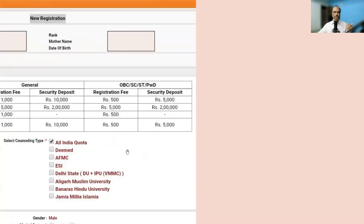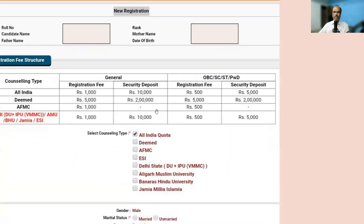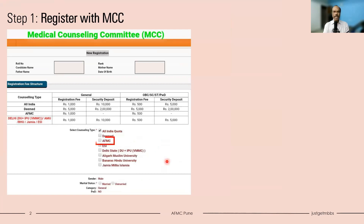The exact way it is presented might differ every year, but more or less you will be asked whether you are interested in All India Quota, Deemed, or AFMC. If you are interested in AFMC, you need to select AFMC. Please remember this is during registration, not during choice filling. If during registration you miss selecting AFMC, you will not be able to get a seat in AFMC.